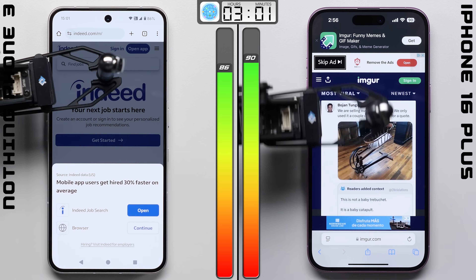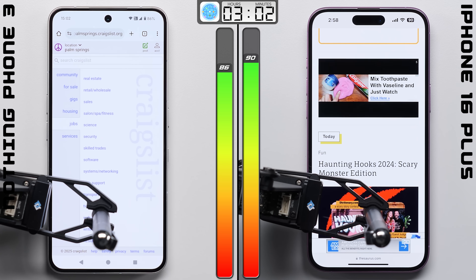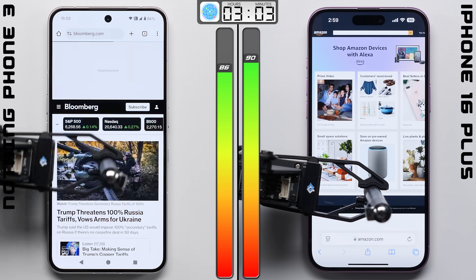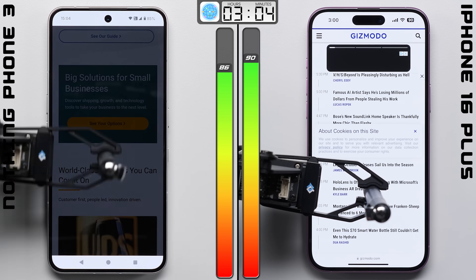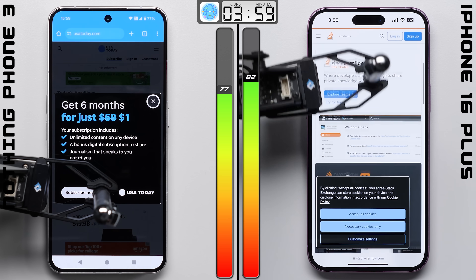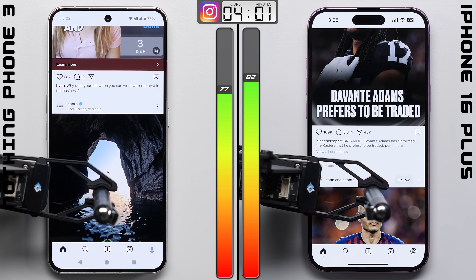But it's this browser test that I'm always interested in seeing, since we're actually taxing the chipsets a little bit more than the other tests so far, with us randomly cycling through the same set of websites every 30 seconds and scrolling through them. This should give us some idea as to how efficient that 4nm Snapdragon 8S Gen 4 is, at least compared to Apple's 3nm A18. Where after an hour, the iPhone does better, but it's actually only by a single percentage point. Those single percentage points do add up, with the iPhone now having a 5-point lead as we start working on Instagram.